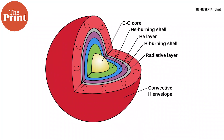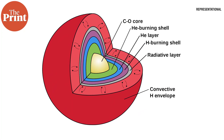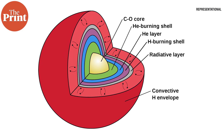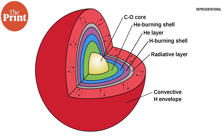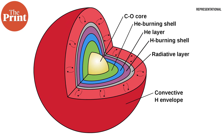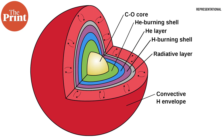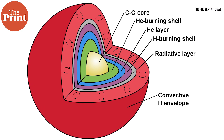We know that stars fuse lighter elements in their core to form heavier elements, and the lighter ones are higher up towards the surface with heavier ones building up in a star's core. But the two newly discovered stars seem to have heavier elements like carbon and oxygen also on their surface, as well as lighter elements like helium. This is highly unusual because transporting heavier elements like carbon to the surface is not easy.